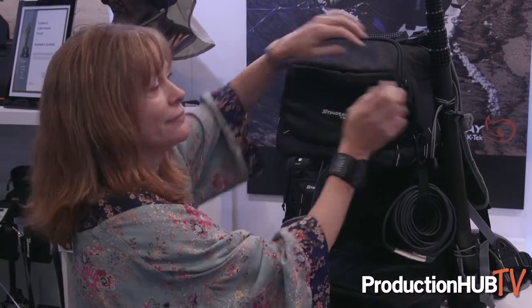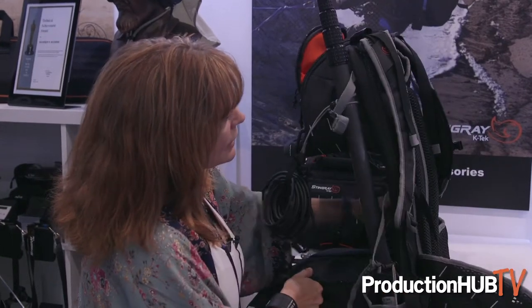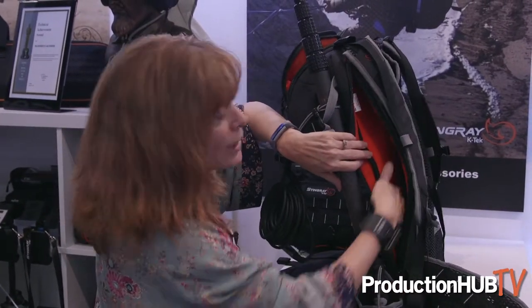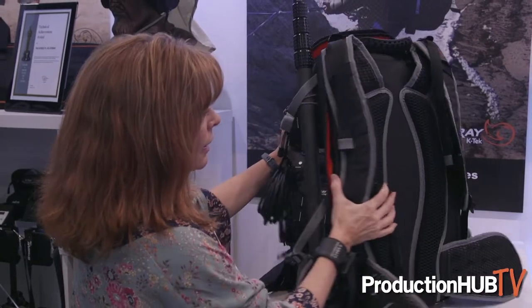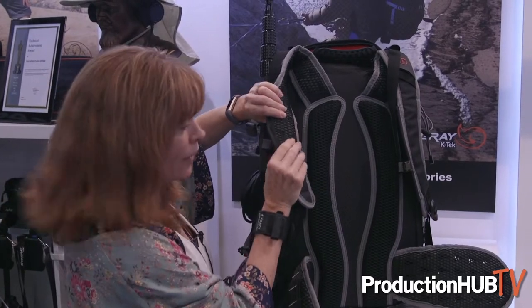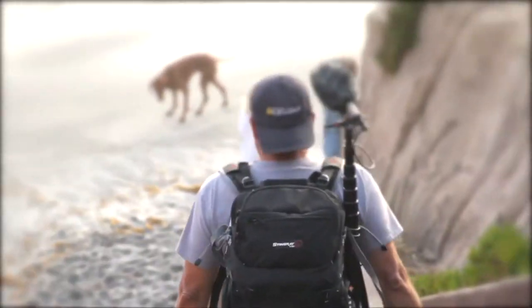It has plenty of storage — lots of storage in the top. We have a sneaky compartment in the back where you can put your laptop or a tablet. We have a place for your boom pole. It's very well made, ventilated, and very well padded. We have hip fins on the side to keep it incredibly comfortable.